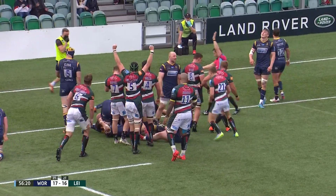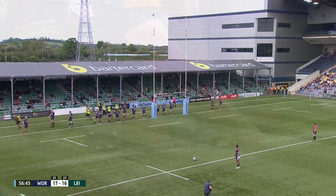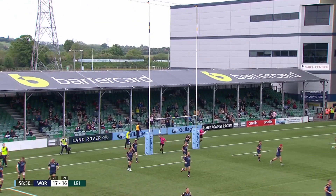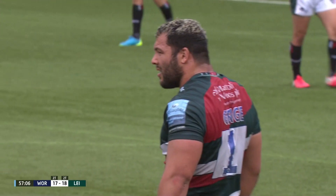They're just so destructive, aren't they? You give them that opportunity to get into the 22, and you know what's coming — it's so difficult to stop. Jack Henry puts Leicester Tigers in front for the first time in the match as we approach the hour mark. Worcester Warriors 17, Leicester Tigers 18.